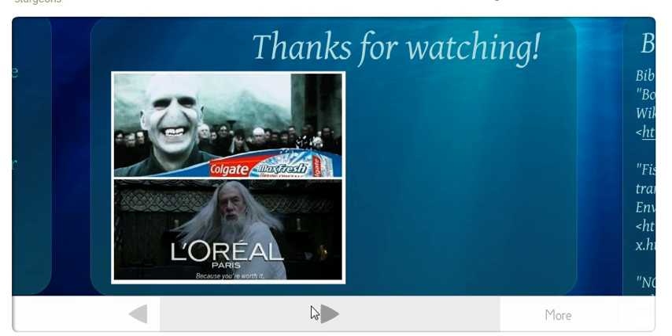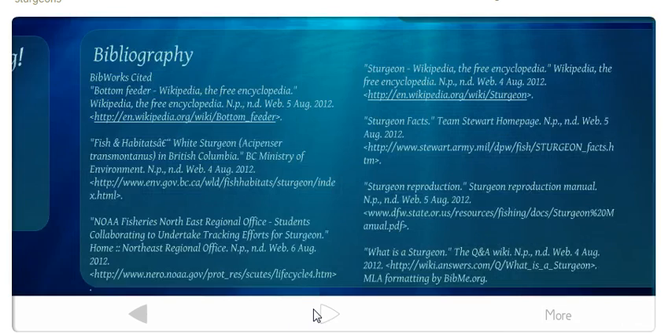So that's my video. Thanks for watching.